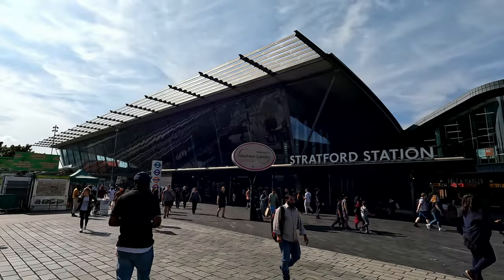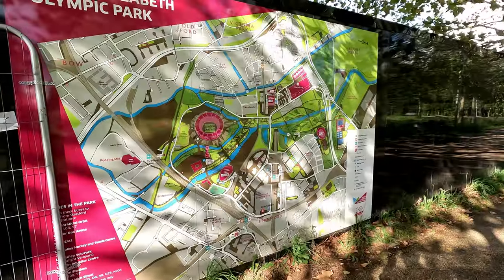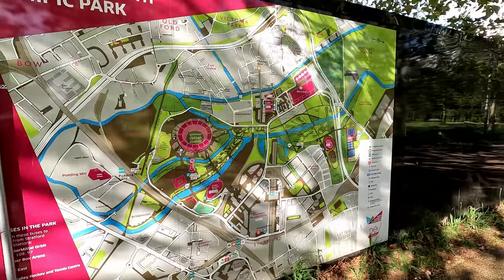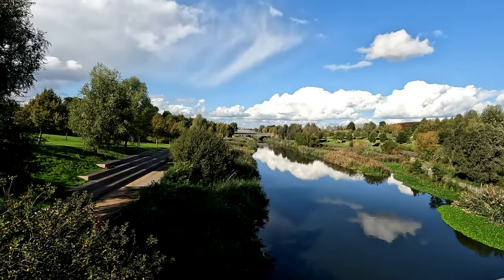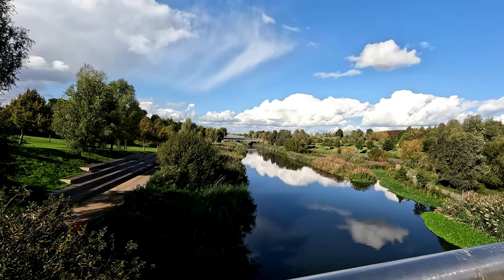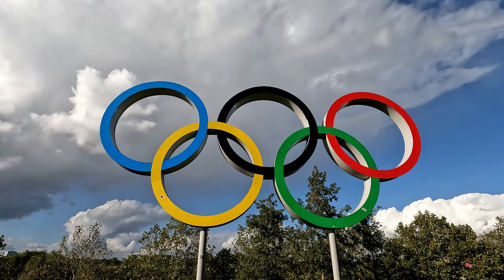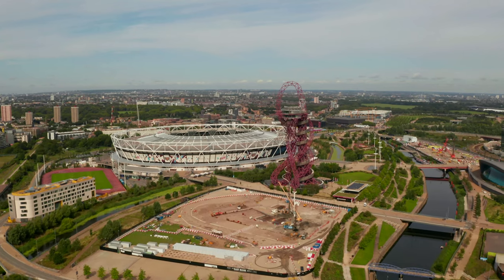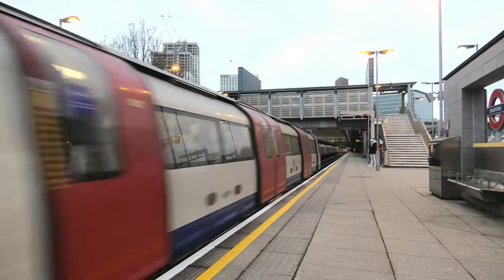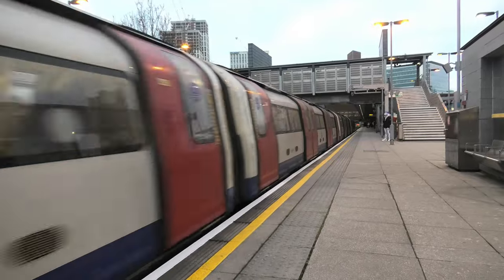So that is Stratford Station and its many secrets and trivia. The amount of lore present in this area is monumental. From dull, gloomy wasteland to Olympic thriving centre, from regional to international hub, Stratford has really been through a successful but rocky journey. This has been a very long video — I hope you enjoyed it. Please like, subscribe for more content, and see you next time.